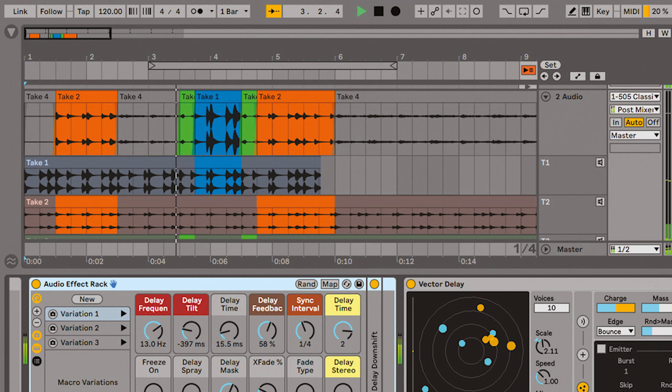Secondly is Ableton Live, which is not a free option unless you actually choose the Rode AI One, as Rode gives you Ableton Live for free to use forever. Ableton Live is a really great program for you to record and edit your voice in, and packages start at around $99.